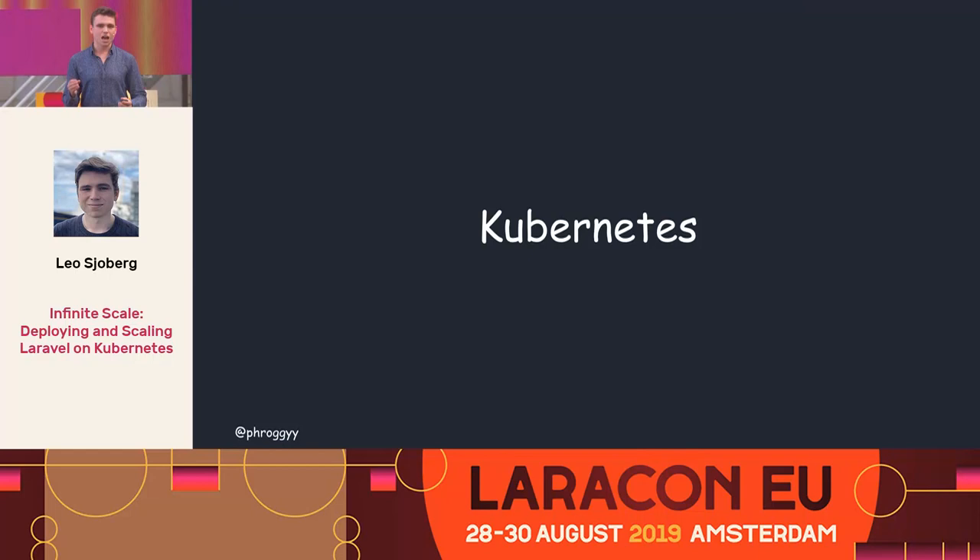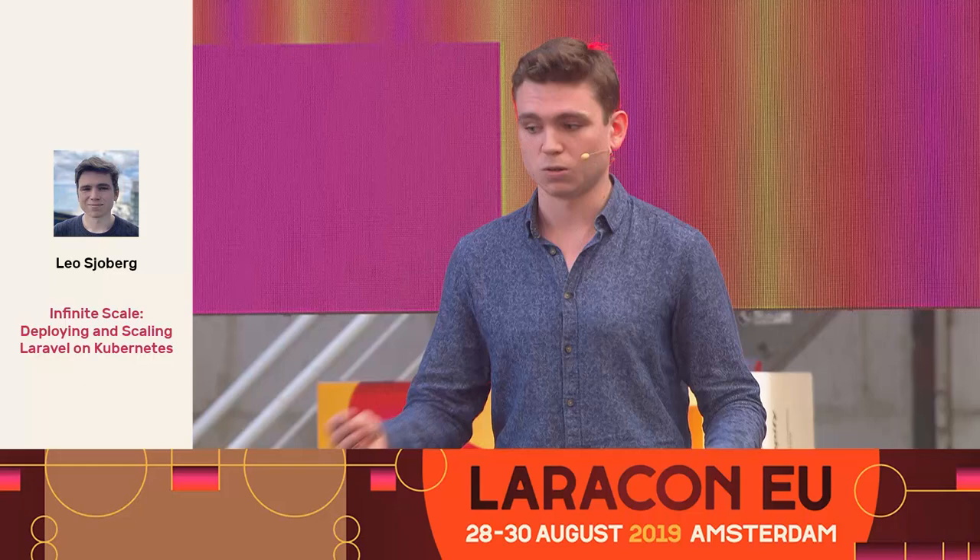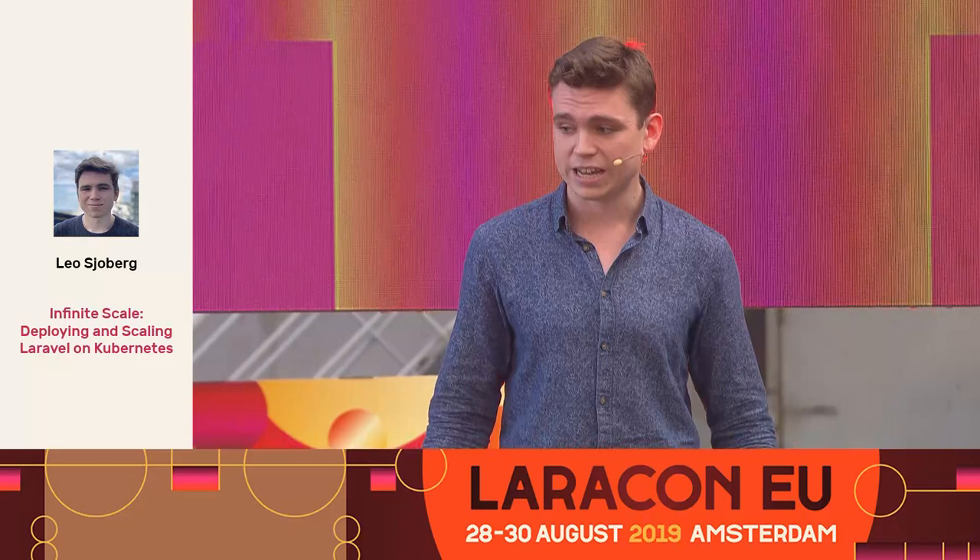Kubernetes is like having your own dedicated 24/7 ops team that makes sure your application runs smoothly, and when things do go wrong, it makes sure that is also handled smoothly so that you can deal with problems in your own time. That's why I'm here today, and for the next 27 minutes we're going to go over how to deploy and scale Laravel in Kubernetes.